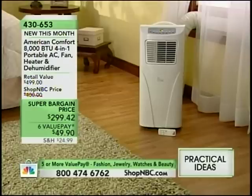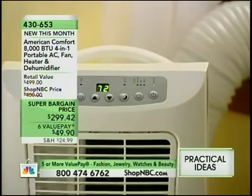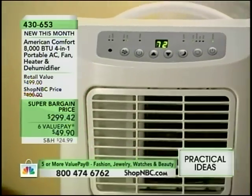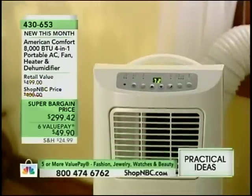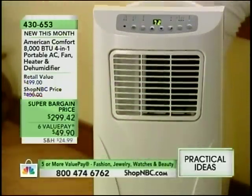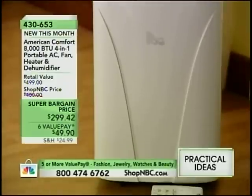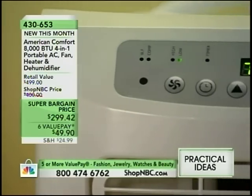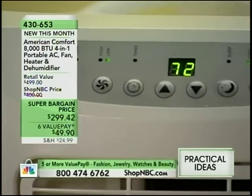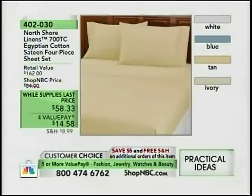We're going to keep you cool, but we can also keep you warm. This is item number 4304, or 653. This is the way we started the show. This is an 8,000 BTU unit that will cool up to 300 square feet, and it is also a heater. It's a dehumidifier, and it can work as a fan. That is going to be a phenomenal value for you. It's a super bargain price on six value pay, but when it's gone, we cannot offer that again. Once it sells out, it will not be back.